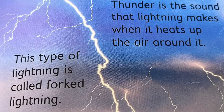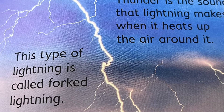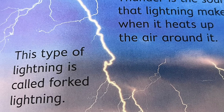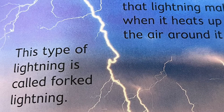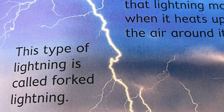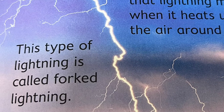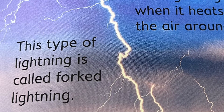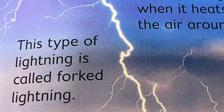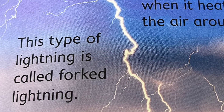Thunder is the sound that lightning makes when it heats up the air around it. This type of lightning is called forked lightning — can you see it, guys? It almost looks like a fork. And did you know, STEM Buddies, you'll always see lightning before you hear thunder because light travels faster than sound.